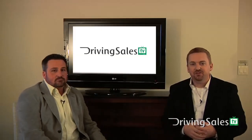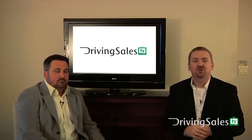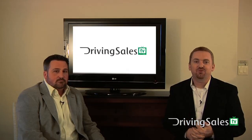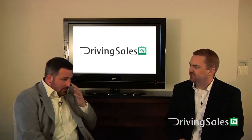What's up everybody, it's Jared Hamilton here with another edition of Driving Sales TV. Today I'm sitting with Dan Moore, the CEO of SmartWeb Concepts out of Sacramento, Northern California. What does a Groupon campaign look like, and what kind of results are you seeing from it?